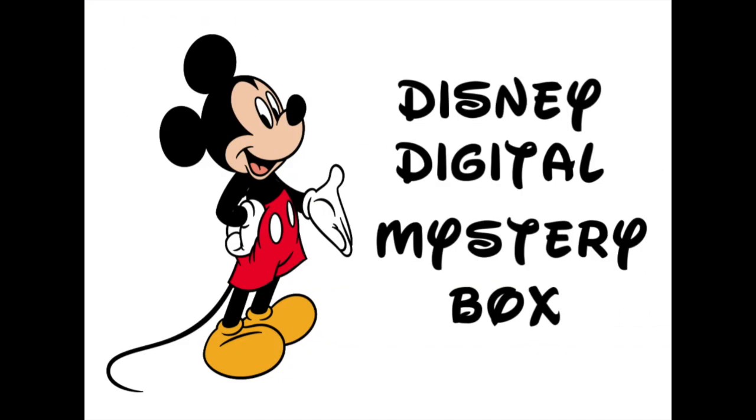You can find my link for this mystery box in the description under this video and your access discount will apply. Thank you for watching.